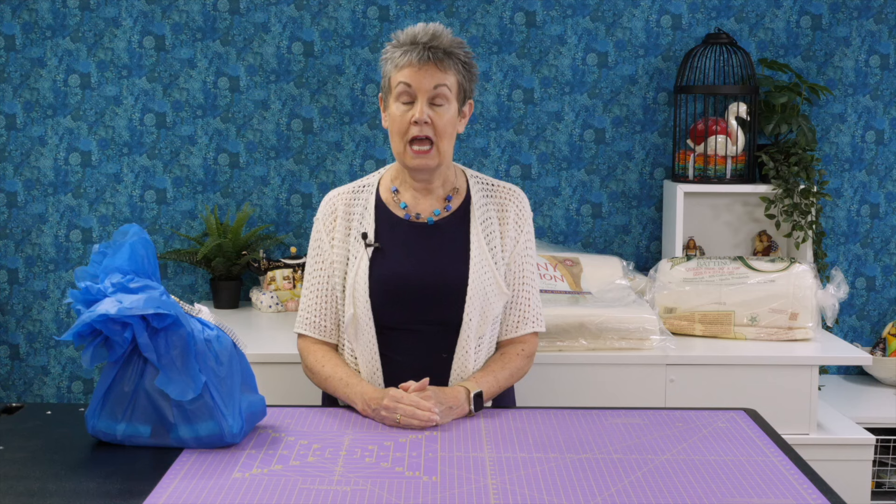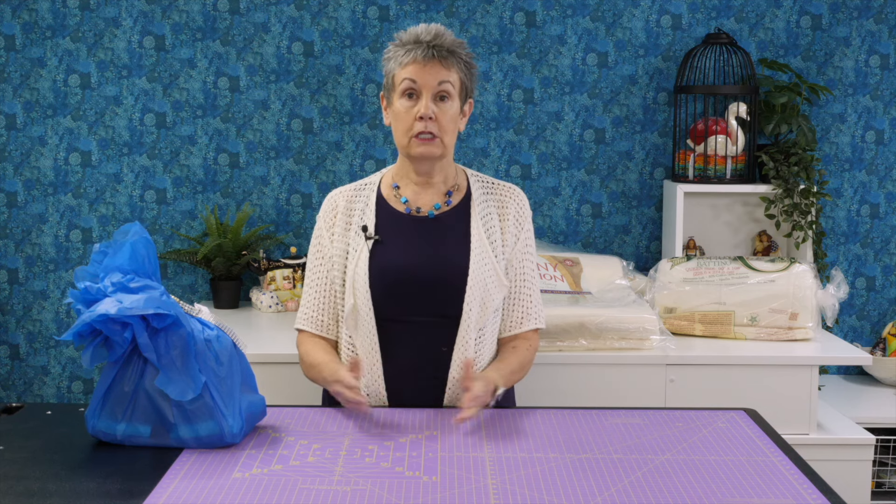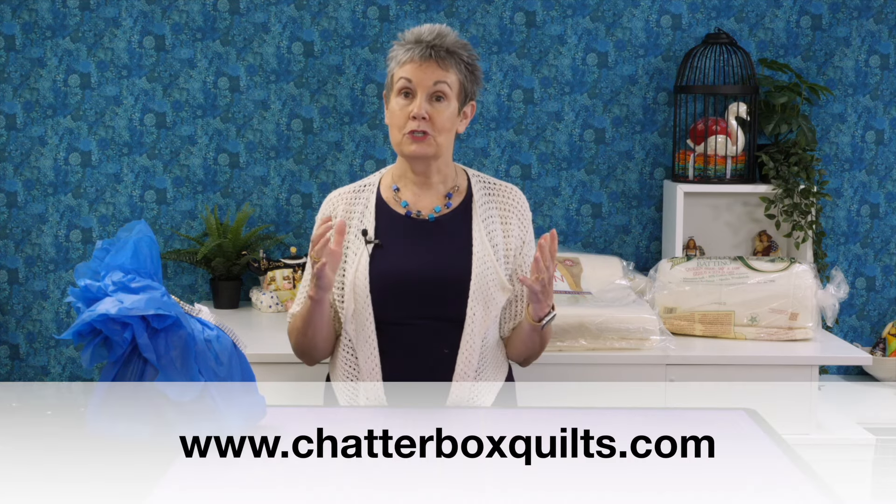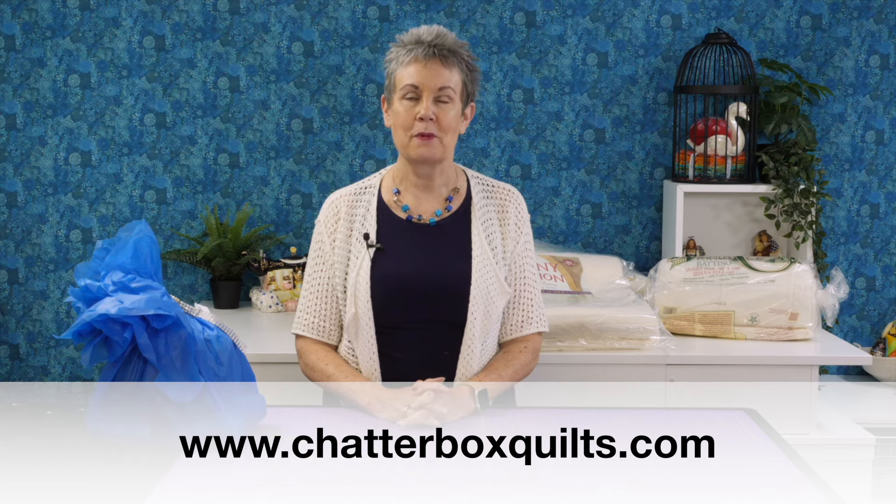Thanks so much to Island Batik and all the sponsors for sending all of this to me. As an ambassador I really appreciate it — I love working with all these products. I typically use Hobbs batting anyway, and Aurifil I use all the time on my machine too. I'm looking forward to making these projects and staying tuned as I share them in the months ahead. Thanks so much for watching — if you enjoyed this video, please give it a thumbs up, subscribe, and hit the bell. For more helpful quilting information, visit www.chatterboxquilts.com.